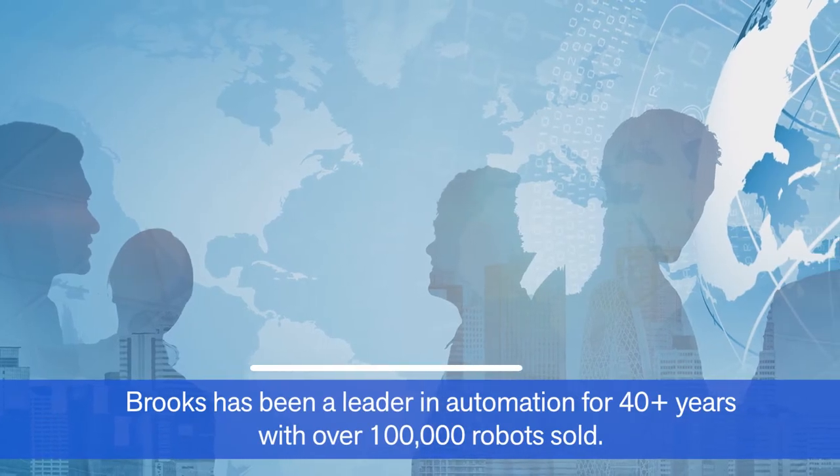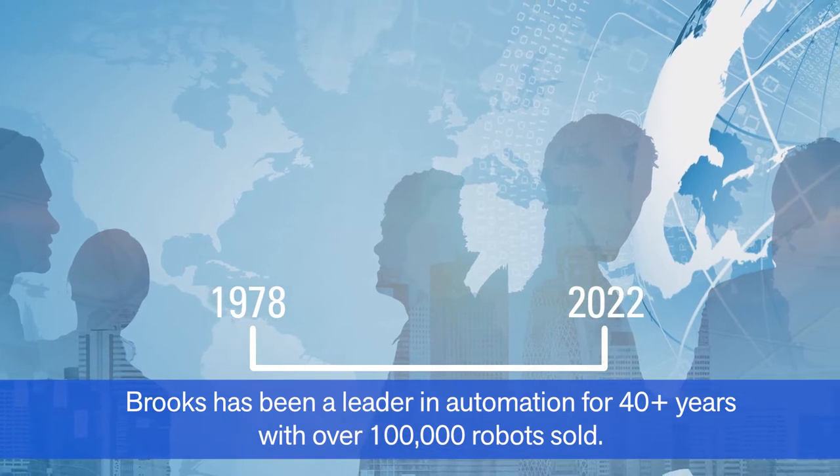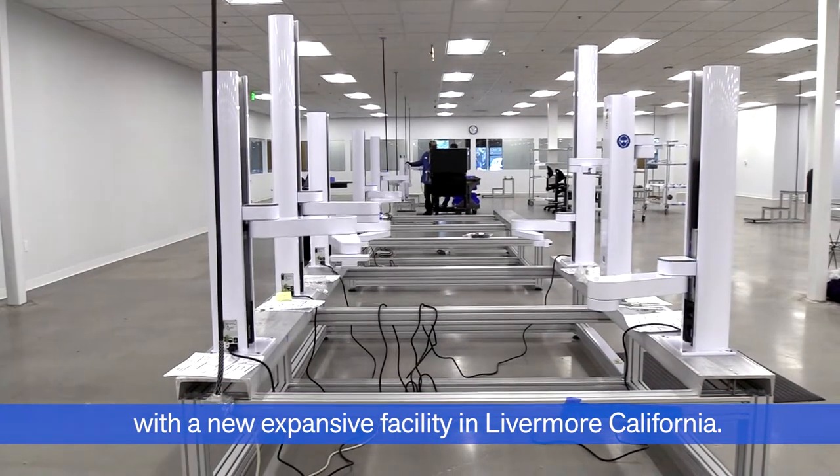Brooks has been a leader in automation for 40-plus years, with over 100,000 robots sold. We have expanded our manufacturing capacity with a new, expansive facility in Livermore, California.